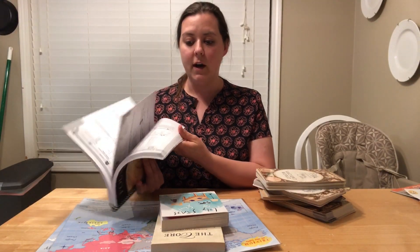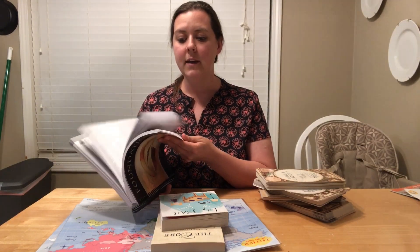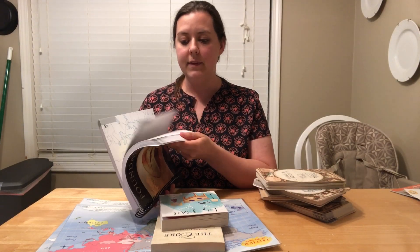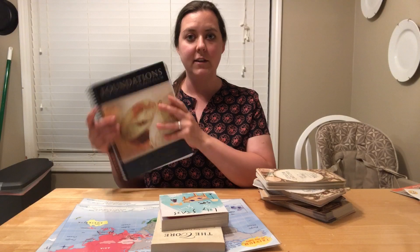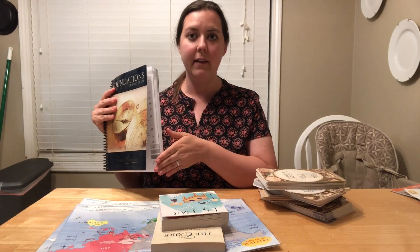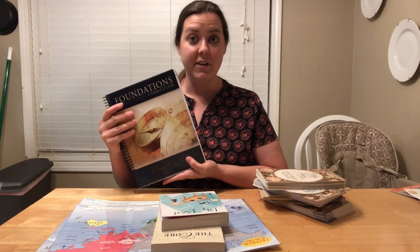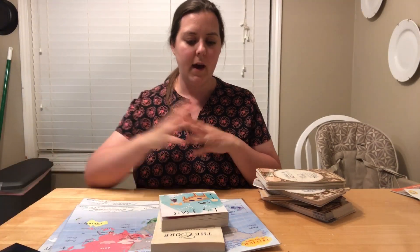The Foundations Guide tells us every single week what we are working on memorizing. It has information about science projects, orchestra, geography, and that kind of stuff — all in one handy book. I will tab it so I can easily reference just the cycle two stuff, because we'll be doing cycle two this year.